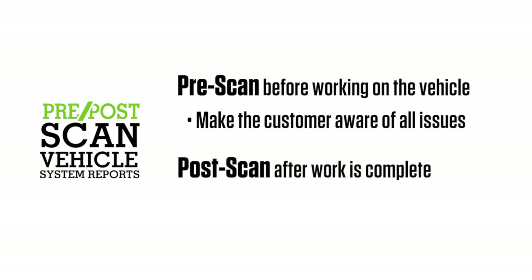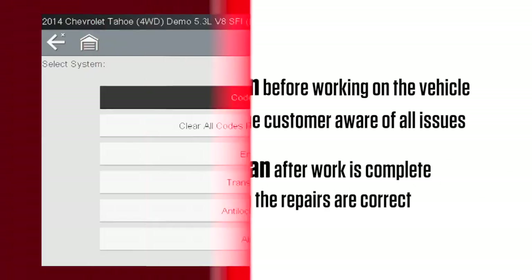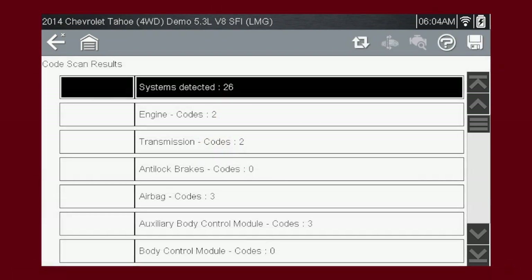Then do a post scan after work is complete to confirm the repairs are correct. The complete vehicle system scan option is available from the vehicle systems menu. Selecting complete vehicle system scan starts a progressive scan of all supported control modules and displays the codes in a list. As you can see, 26 different systems were analyzed. Once completed, the results are displayed by system category.